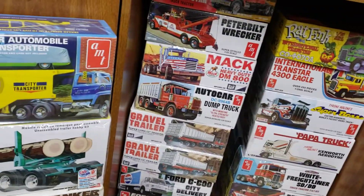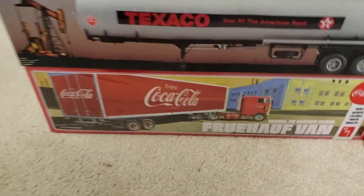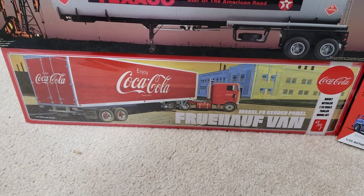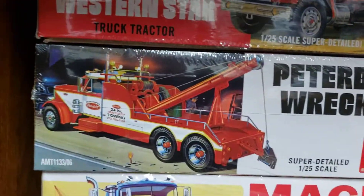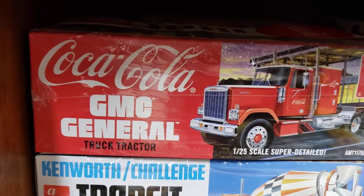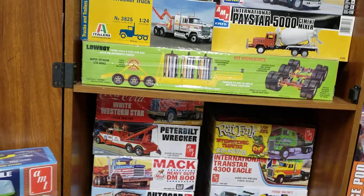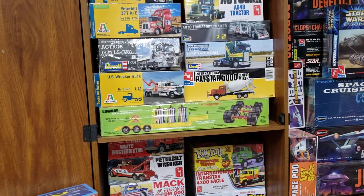If you guys aren't checking out Walmart, you're missing out because they've been putting out a lot of truck kits. Those Coca-Cola trailers were pretty pricey a few years ago and now you can get a semi truck trailer for about 30 bucks. They've got the Western Star, the Peterbilt wreckers, the Peterbilt cab over, and I just picked up the GMC General last week. Check out your Walmart — my local one doesn't carry model kits much, but there's another store I go to when I'm in the area.